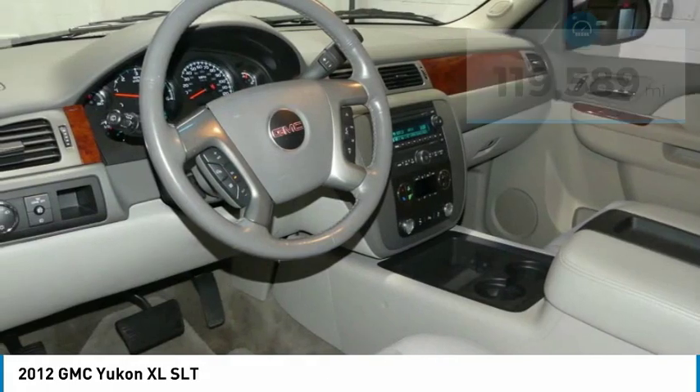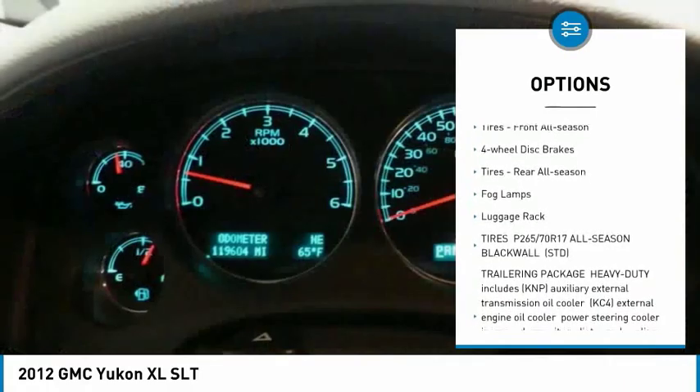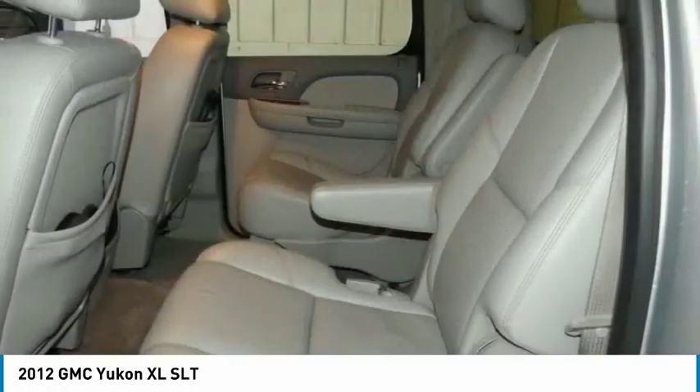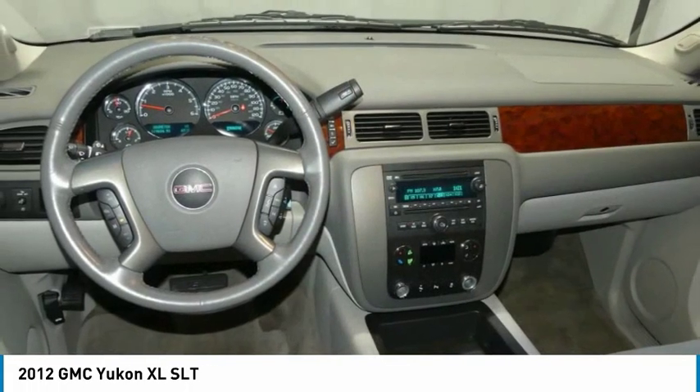Here are some of this vehicle's great options: tow hitch, heated mirrors, aluminum wheels, privacy glass, rear wheel drive, front all-season tires, four-wheel disc brakes, rear all-season tires, fog lamps, and luggage rack.